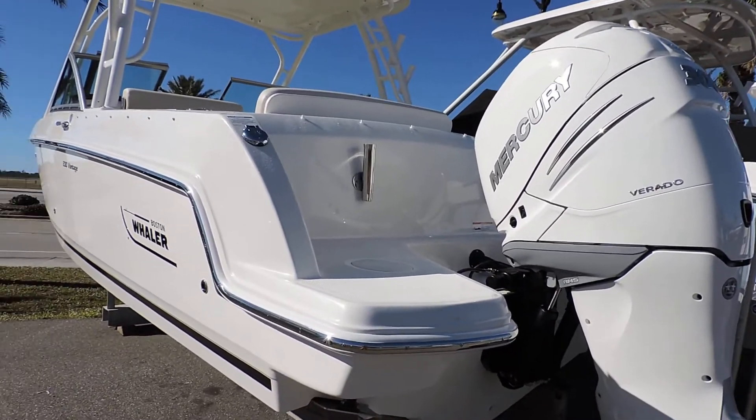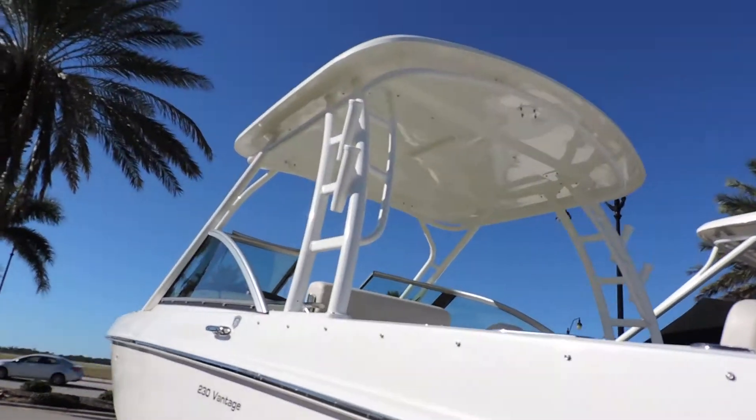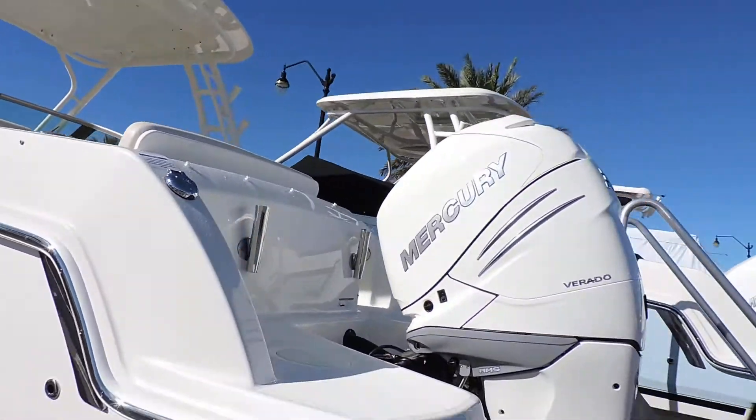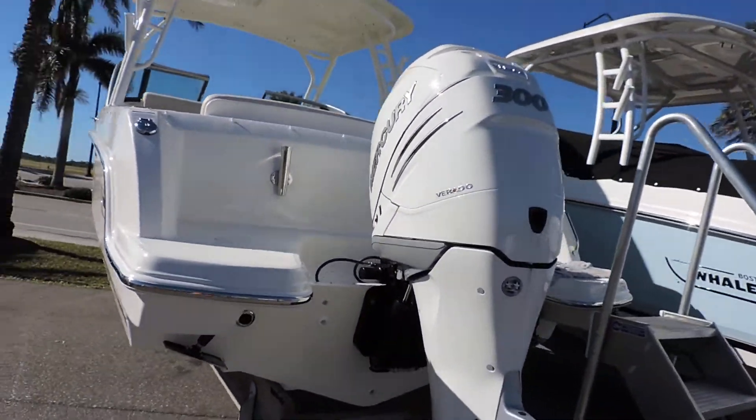We'll go through the boat and point out some of the options. A real popular option is the hard top right here, and she does have the big 300 Verado.